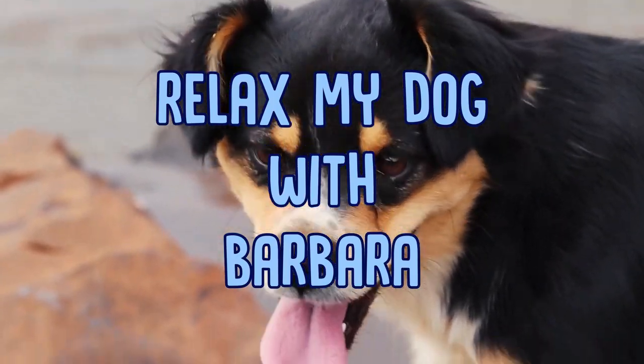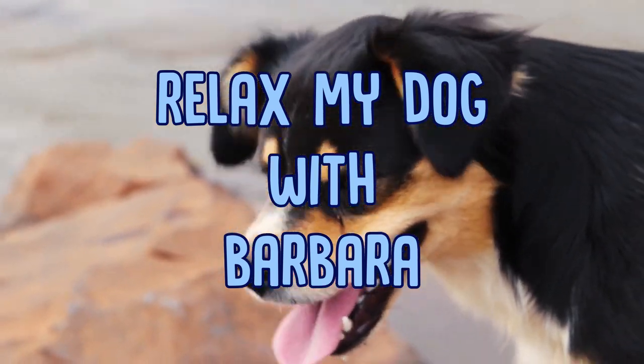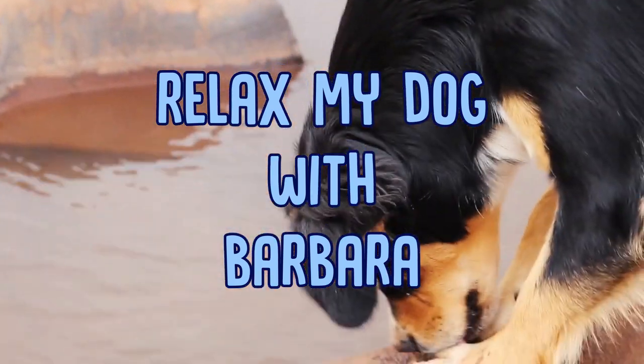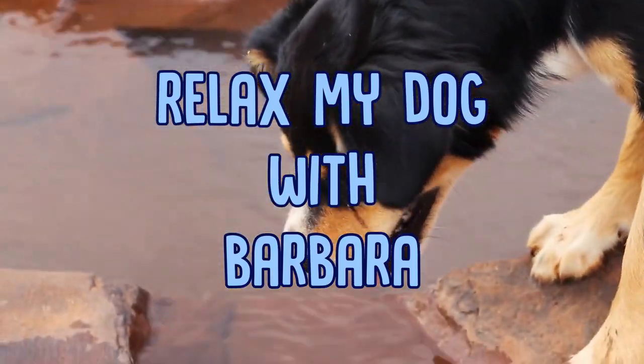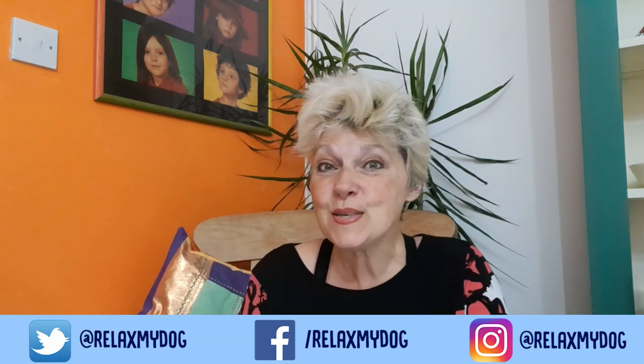Hi, welcome back to Relax My Dog. I'm Barbara and today we're going to look at short-haired versus long-haired dogs. If there's a preference that you have, do pop it in the comments below — we'd love to hear about it after you watch this video. First of all, I'm going to pass you over to Lucy.